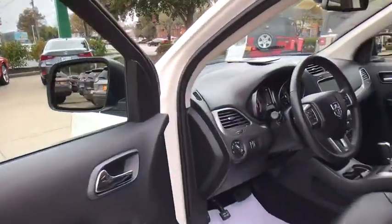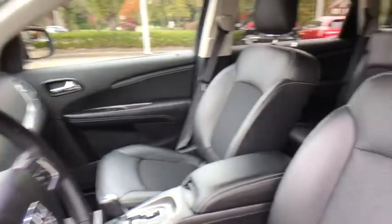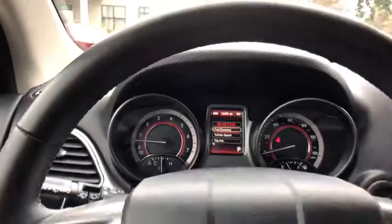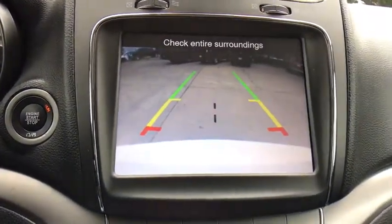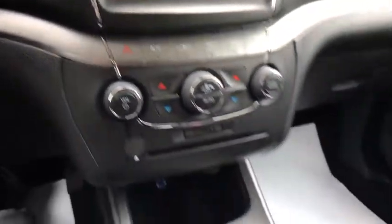This vehicle has less than 15,000 miles. Here are some of this vehicle's great options: traction control, leather-wrapped steering wheel, dual airbags, alloy wheels, power steering, four-wheel disc brakes, power windows, and rear window defroster.